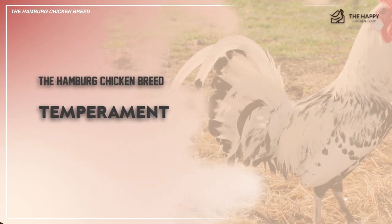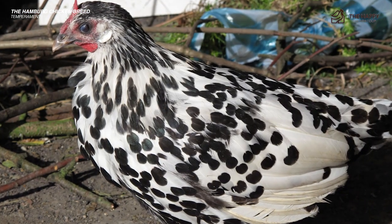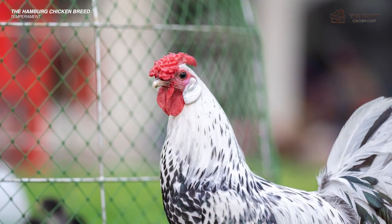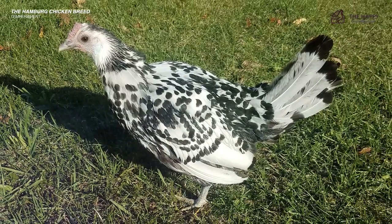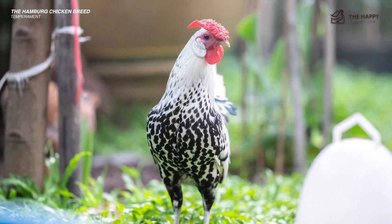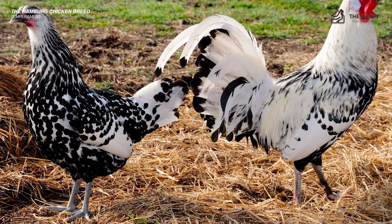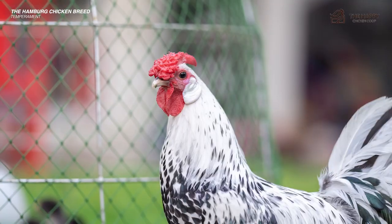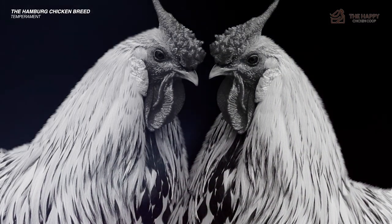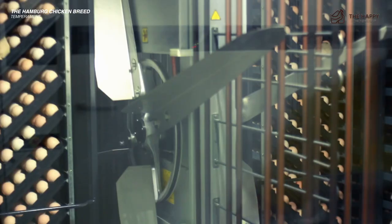Now let's get into the temperament. While extremely beautiful and fun to observe, the Hamburg is not a people person. They prefer to spend their time with each other and foraging for goodies, making handling your Hamburgs for medical care quite difficult. They are fast little chickens that will do everything it takes to stay out of your loving arms. If you must catch your Hamburgs, try approaching them at night when they are roosting. Hens do not become broody as often as some breeds like the Orpington, so if you keep a rooster and want to expand your flock, you'll probably have to invest in a good incubator.